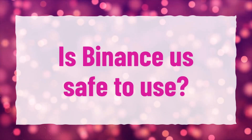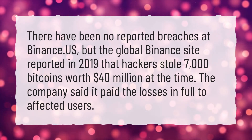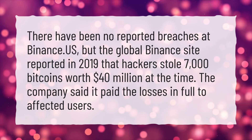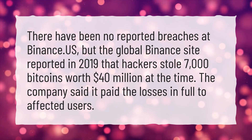Is Binance safe to use? There have been no reported breaches at Binance U.S., but the global Binance site reported in 2019 that hackers stole 7,000 Bitcoins worth $40 million at the time. The company said it paid the losses in full to affected users.